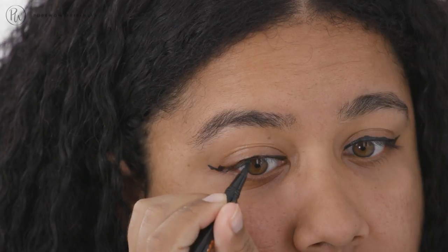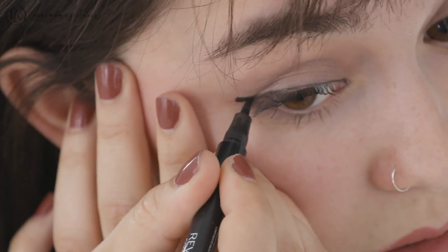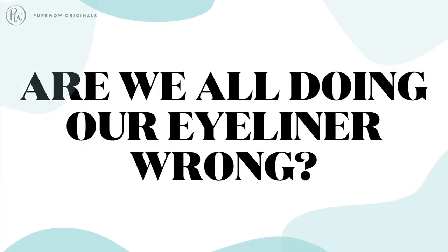I wanted Katie to come by and share her tips and tricks because I feel like eyeliner is one of those skills that's a little bit trickier to master. Case in point, my coworkers came by and showed me how they did their eyeliner — everyone's technique was ever so slightly different, which makes me wonder: are we all doing our eyeliner wrong?